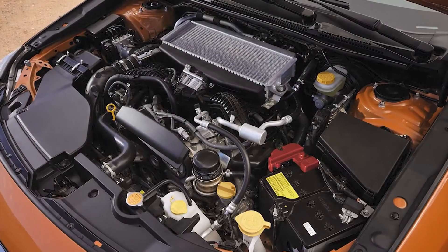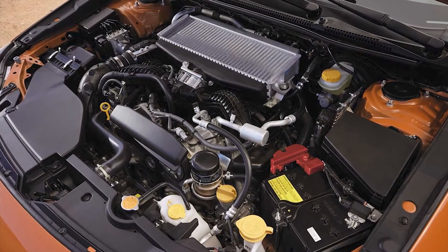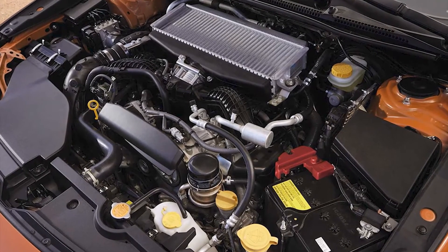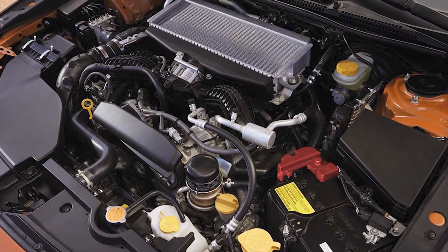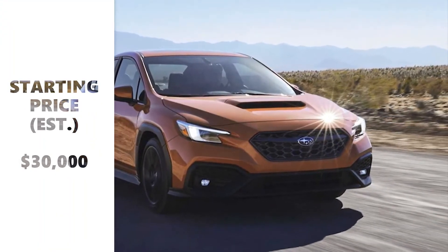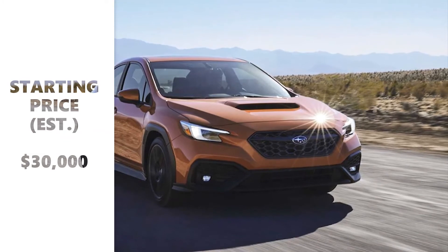Subaru hasn't said how much the next WRX and WRX STI will cost, but we expect each model to receive an uptick in price. Our guess is that the regular version will start around $30,000 and the STI will open at about $40,000.